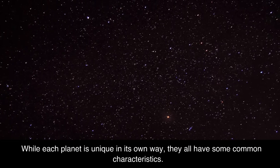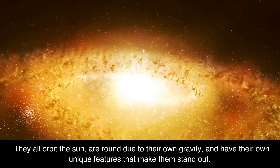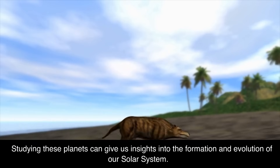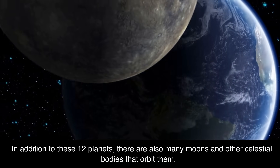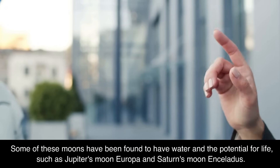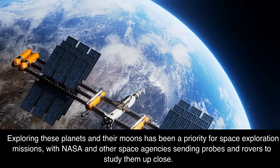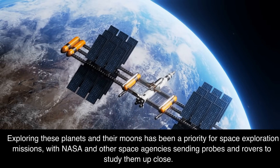While each planet is unique in its own way, they all have some common characteristics. They all orbit the sun, are round due to their own gravity, and have their own unique features that make them stand out. Studying these planets can give us insights into the formation and evolution of our solar system. In addition to these 12 planets, there are also many moons and other celestial bodies that orbit them. Some of these moons have been found to have water and the potential for life, such as Jupiter's moon Europa and Saturn's moon Enceladus. Exploring these planets and their moons has been a priority for space exploration missions, with NASA and other space agencies sending probes and rovers to study them up close.